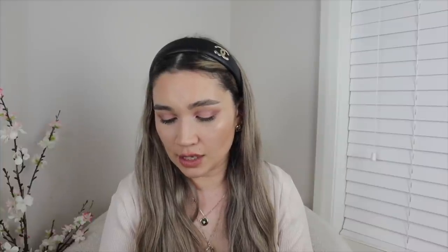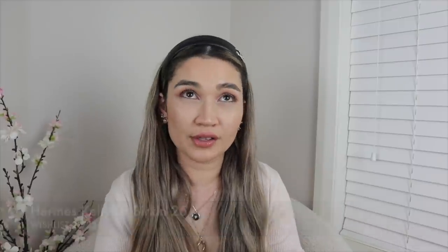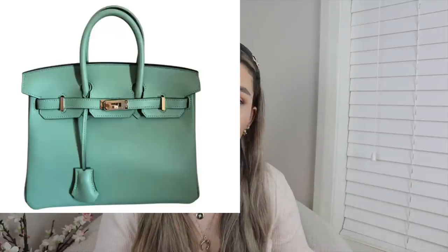The next Hermès bag on my wishlist is the Kelly 25 or Birkin 25 — or both at some point in my life. I want it gold-on-gold hardware, or in Vert Cricket, which is what I originally wanted. I ended up with the Kelly Danse because it was much cheaper than getting a Kelly 25 in Vert Cricket on the resale market. I'm open to other neutrals but those are really what I want, so I'm going to try to stick to that.